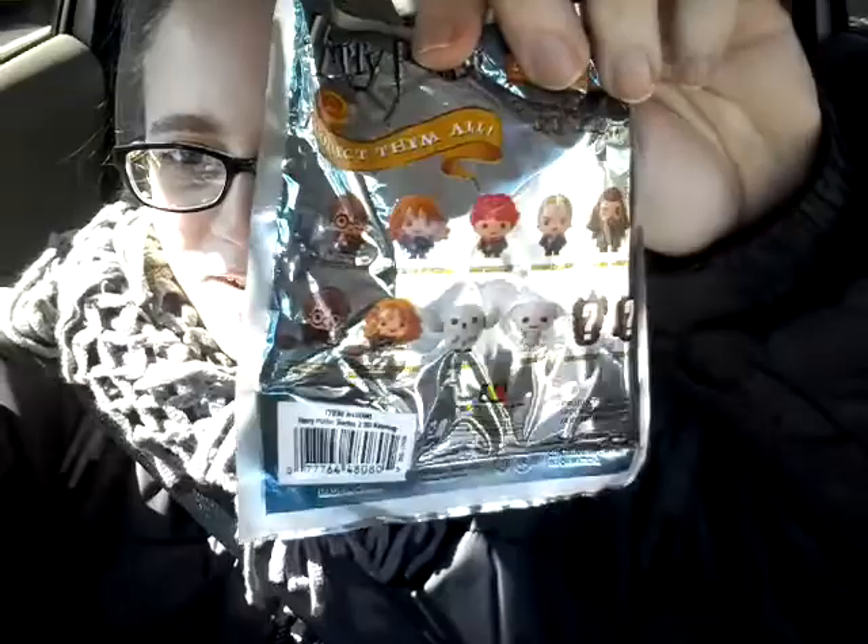There's a regular Harry, a Hermione Granger, Ron Weasley, Draco Malfoy, Rubeus Hagrid, then there's Harry Potter with Broom, Hermione Granger with Broom, Hedwig, Dobby, Exclusive A and Exclusive B. This is what they look like.